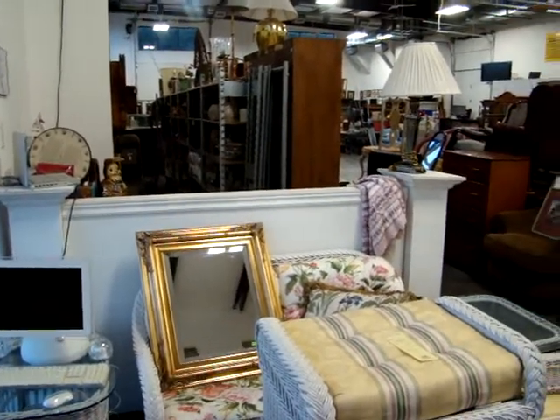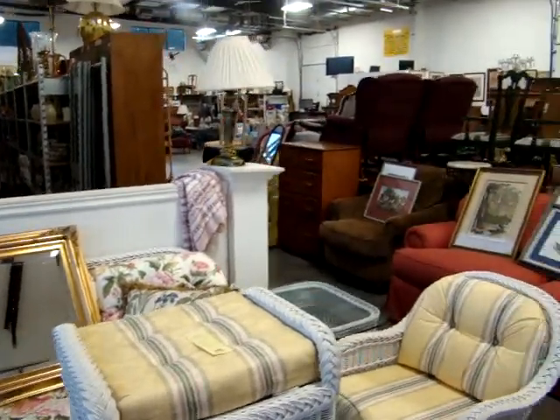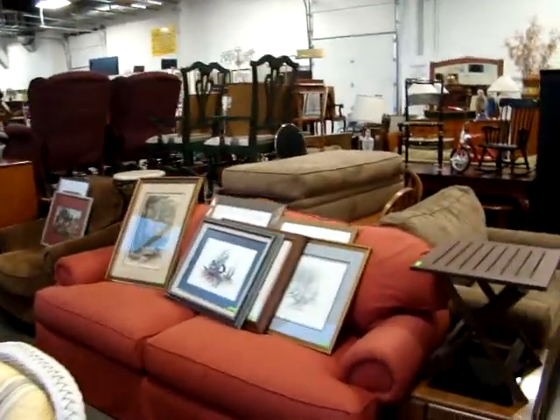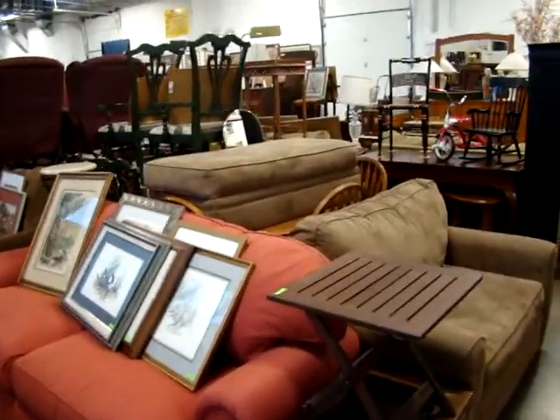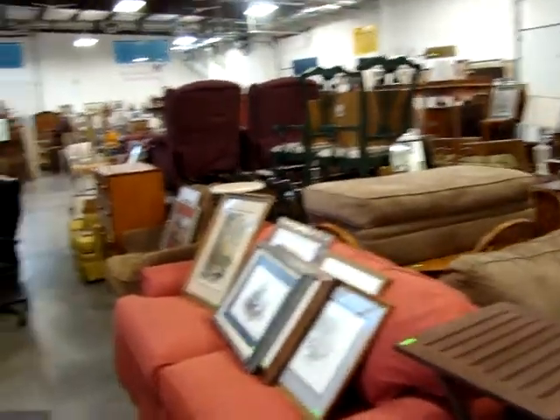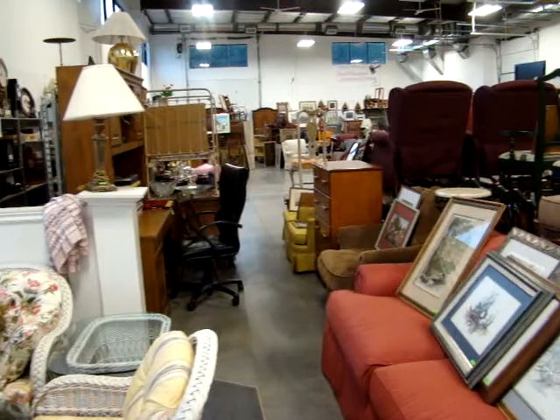Hello and welcome to Dixon's Auction Gallery. The preview you're about to see is for our Wednesday night, February 8th, 2012 weekly estate and consignment auction. We have a packed house this week — a lot of local estates, great tools, collectibles, and furniture.